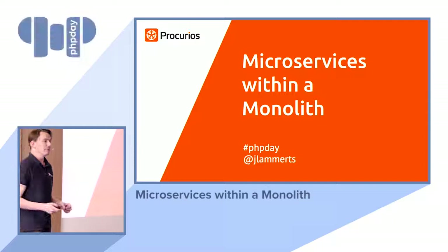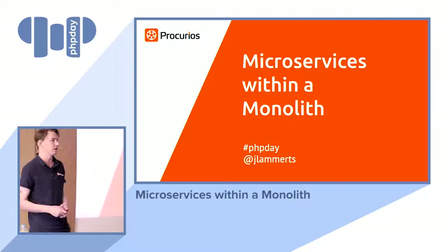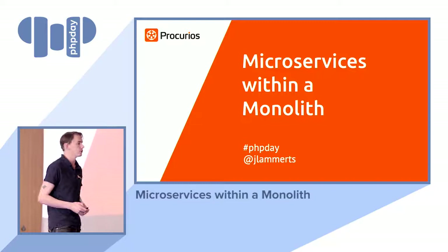Welcome to my talk, Microservices within a Monolith. To be honest, I lied with the title — it's not about microservices. It is about working on a legacy codebase and applying microservice architecture in a way within one big monolithic application. I think it's quite interesting and hopefully you do too.